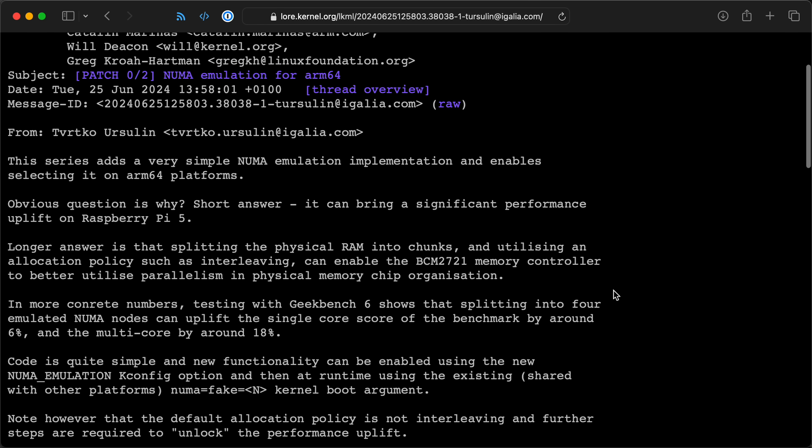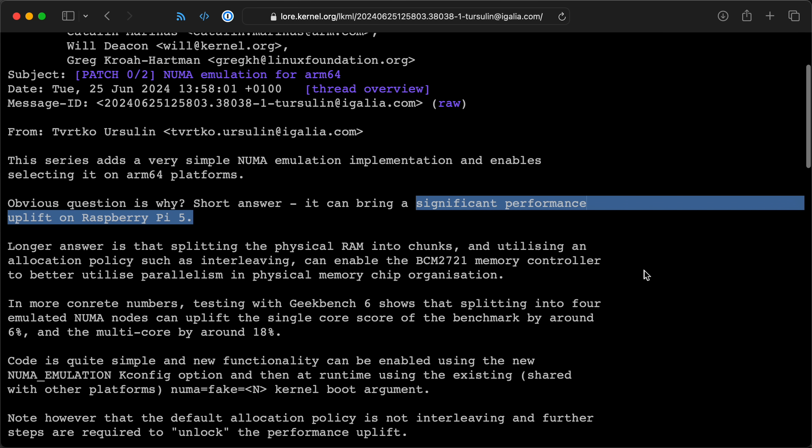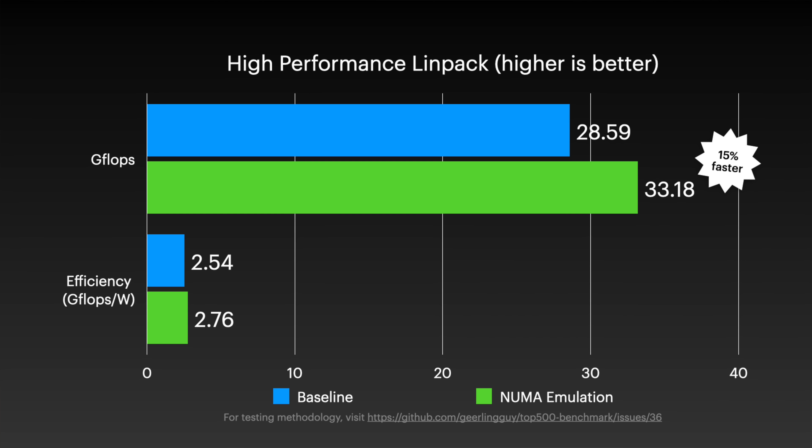An engineer at Igalia posted this patch to the Linux kernel mailing list, writing that it can bring a significant performance uplift on Raspberry Pi 5 — specifically, Geekbench 6 scores can increase up to 18%. I couldn't replicate that exactly, but I did see a 12% speedup for Geekbench and a 15% speedup for Linpack. So it's definitely got something to it.